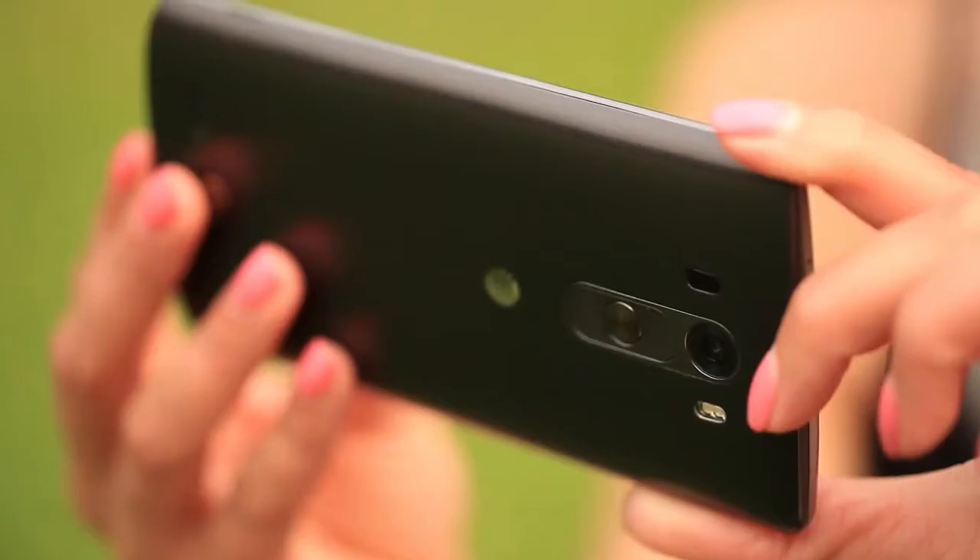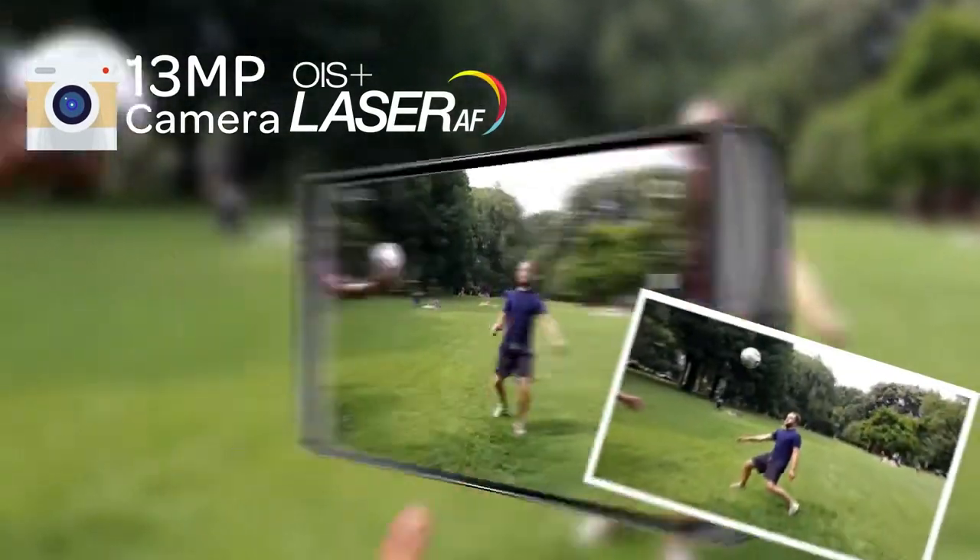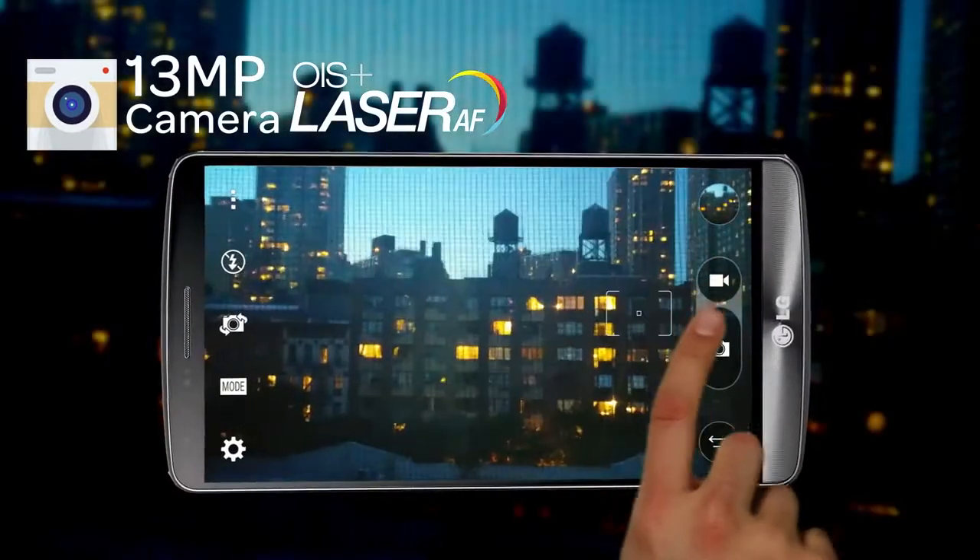Capture the moment as you see it. The 13 megapixel OIS Plus camera features laser focus for improved focusing speed and object detection in low-light situations.